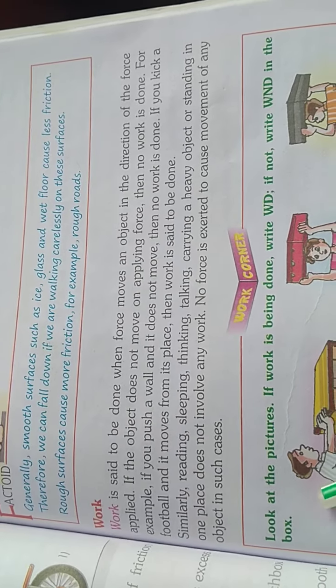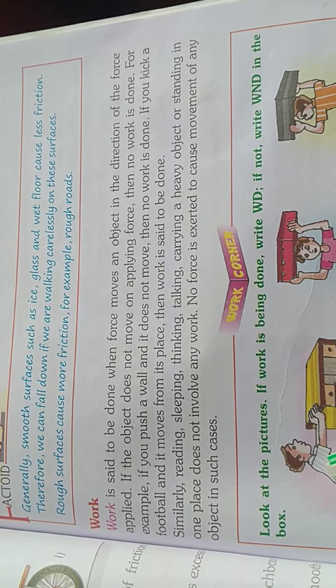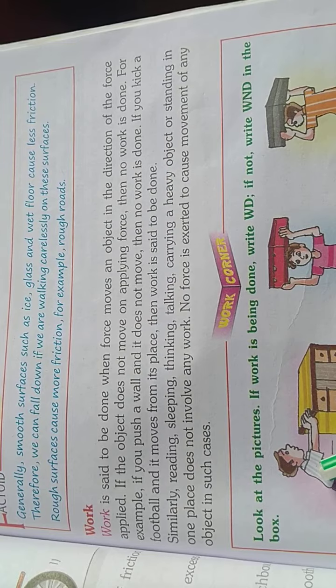Work. Work is said to be done when force moves an object in the direction of the force applied. If the object does not move on applying force, then no work is done.